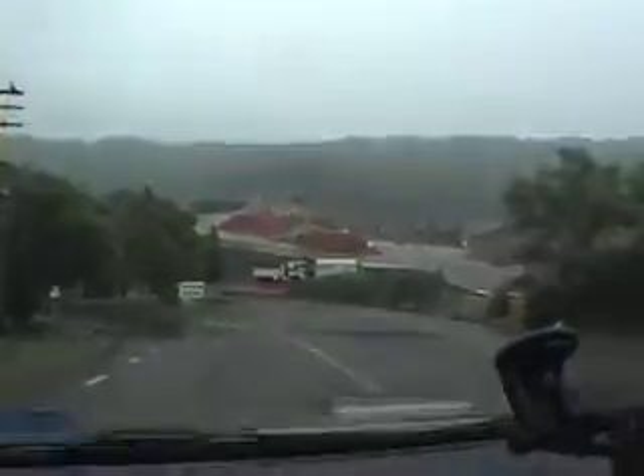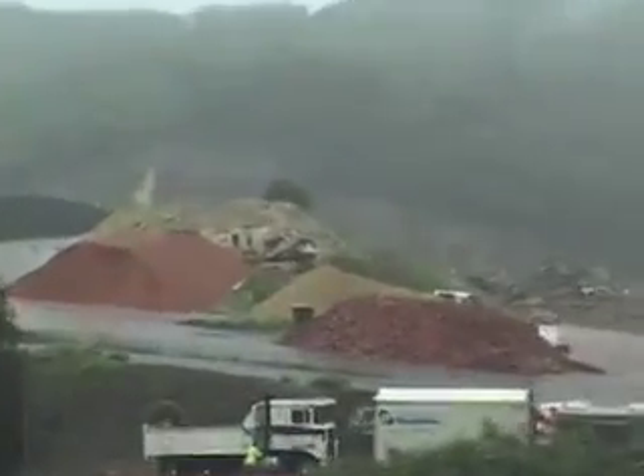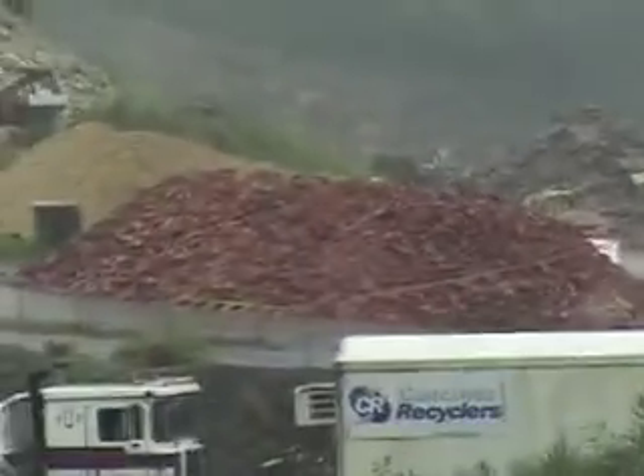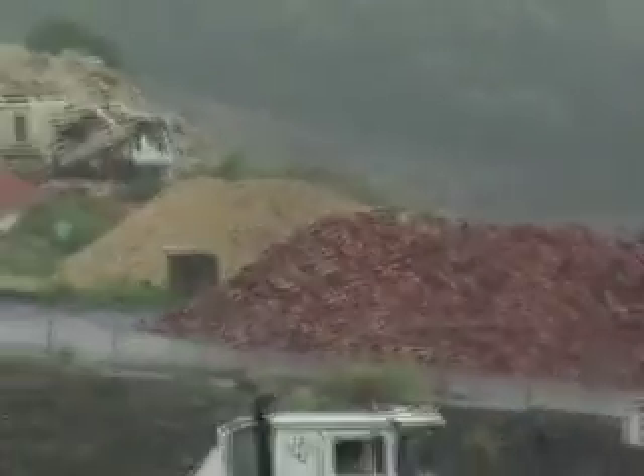The main areas of recycling that we achieve — if you look in front there you can see quite large stockpiles of concrete and brick material. We process approximately 70,000 tonnes of concrete and brick every year and produce products which I'll show you as we go around.